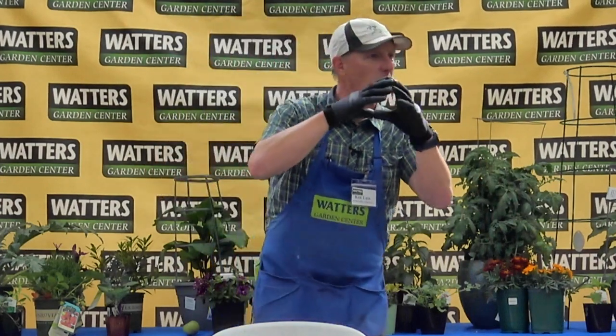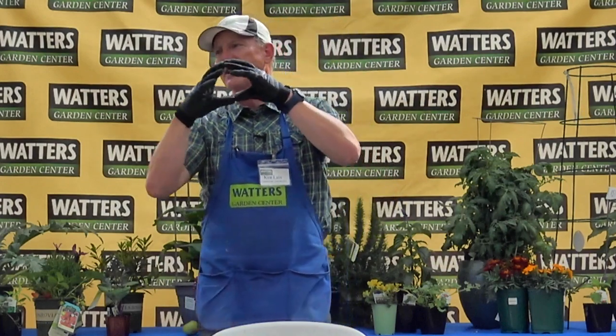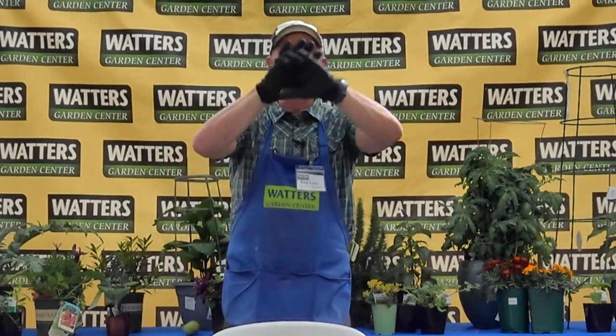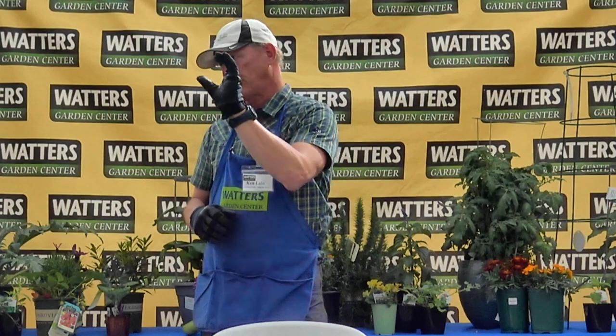Stay away from really big tomatoes like Brandywine or Big Beefsteak — anything with 'big' in the name — because the nights are so cold here they just don't produce. It's notorious: right around the first frost date, around Halloween, you haven't picked one tomato yet, it's loaded with green tomatoes, and frost is coming tonight. I prefer medium-sized or smaller fruits — I love cherries, Sweet 100s, yellow pears. They're beautiful, and half of them don't even make it into the house they're so sweet right off the vine.